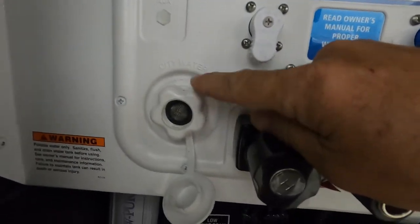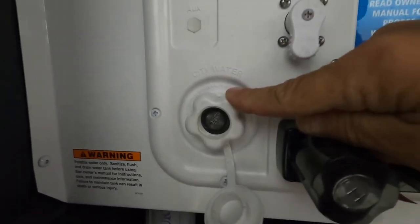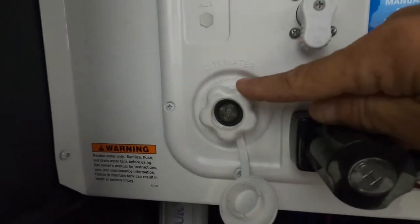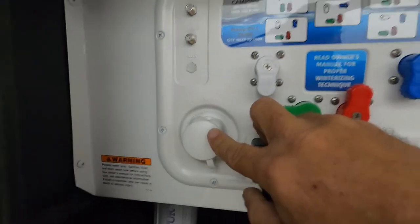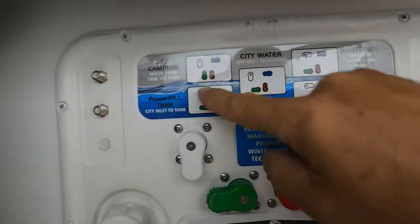Turn that hose on. The way to tell when your fresh water tank is full is to go inside where you check the levels of your battery and black and gray tanks — there's also a fresh water button. Once that shows it's full, go ahead and remove your hose and put your cap back on. Once you've got that full, you are going to switch to dry camping mode.